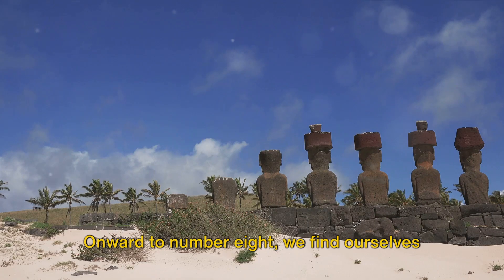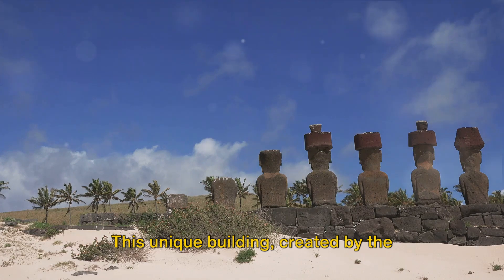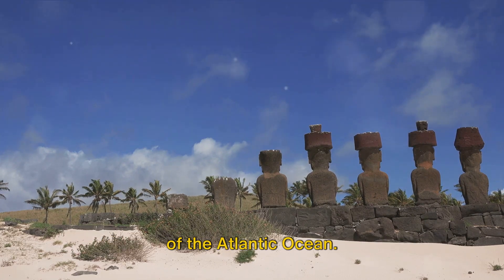Onward to number 8, we find ourselves at Casa Pueblo, an artist's dream come true. This unique building, created by the artist Carlos Pais Villaro, is a living sculpture that overlooks the serene waters of the Atlantic Ocean.